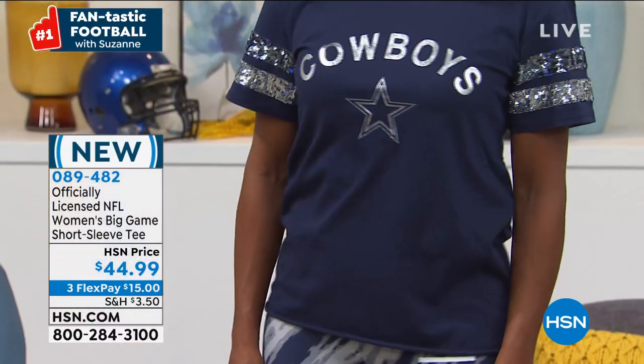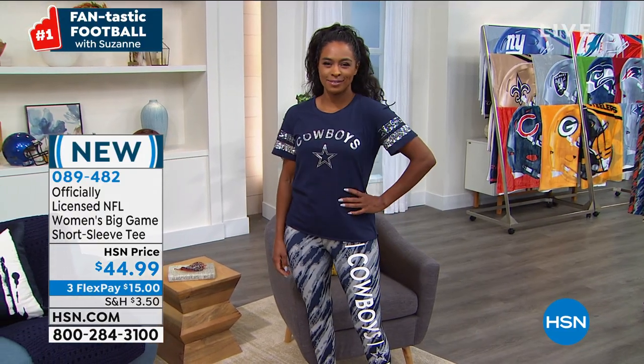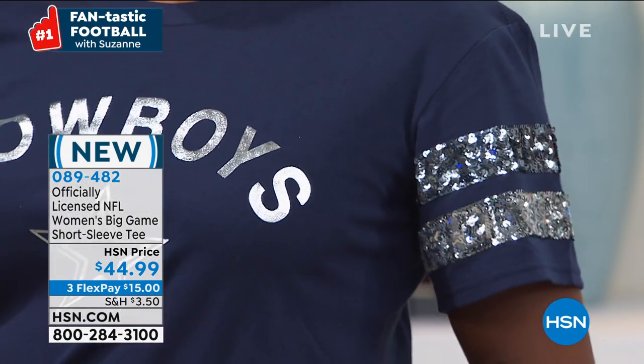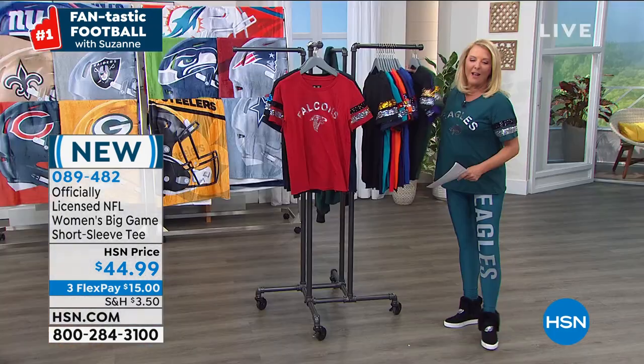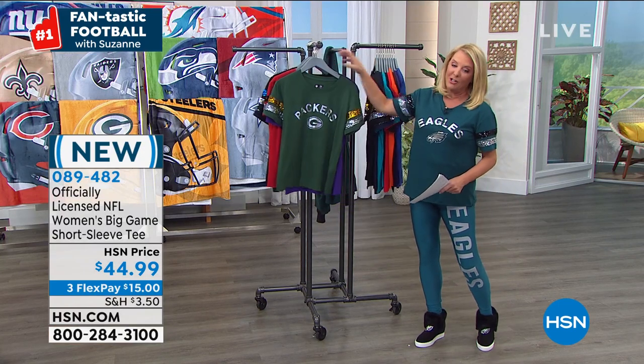We have 18 teams and this is so soft and comfortable. I just love the sparkle on the arms. Speaking of sparkle on the arms, let's go to Raheem who's joining me.